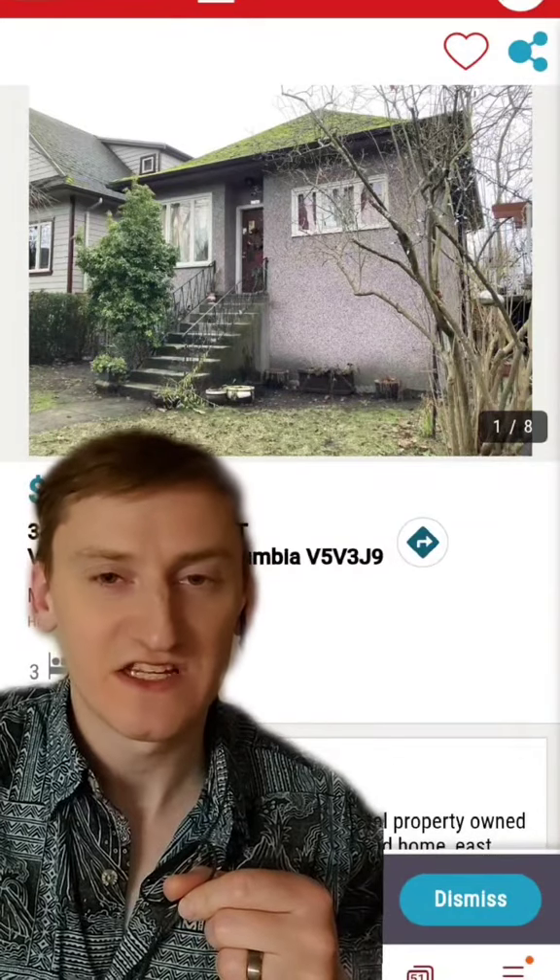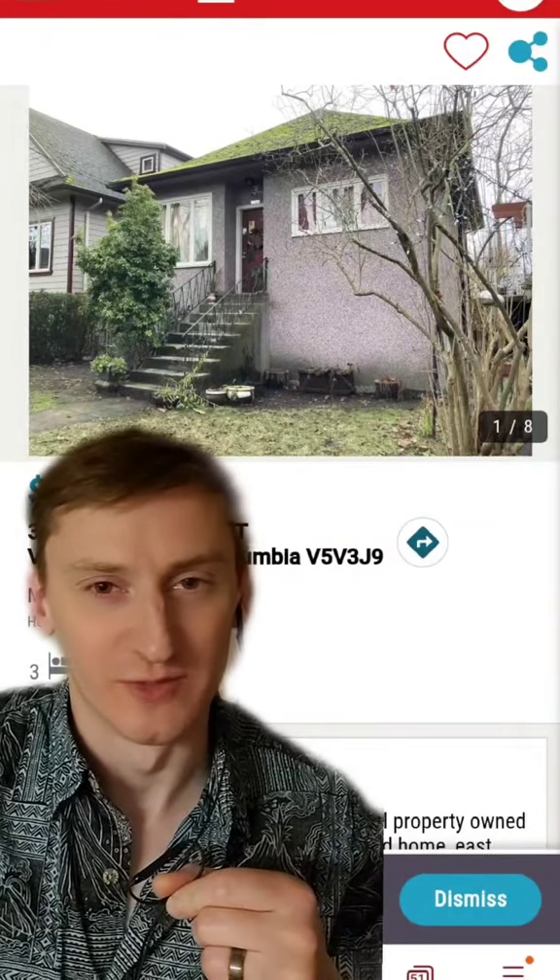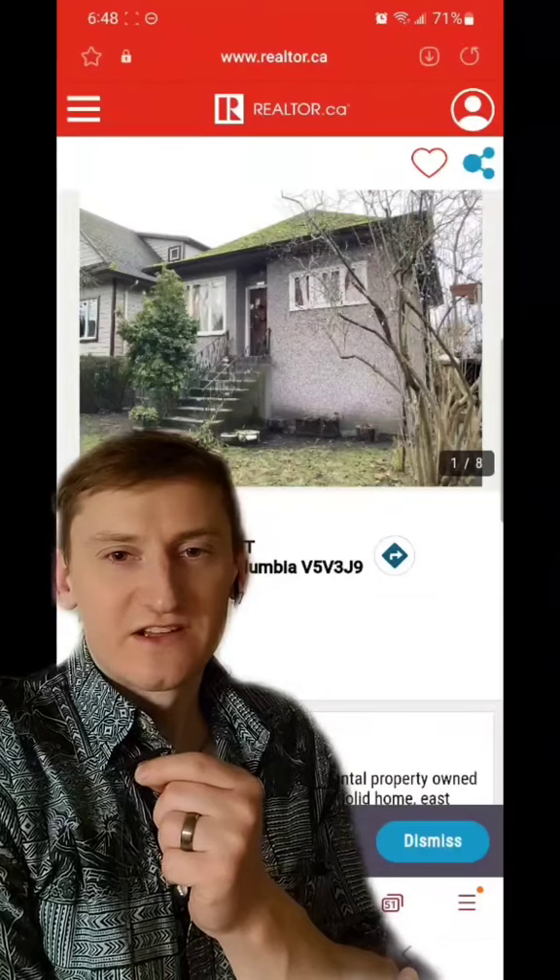For the environmentalists in the audience, it does appear to have a green roof, although it doesn't appear to be on purpose. So let's take a look inside.